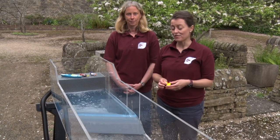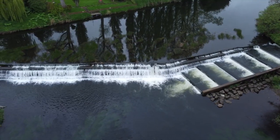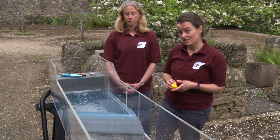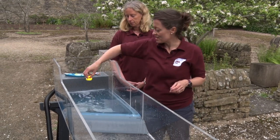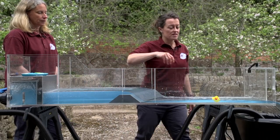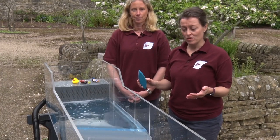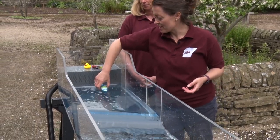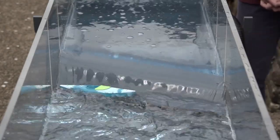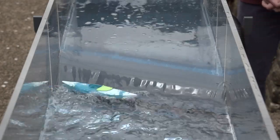Our next insert in the flume is a weir — in this case a broad crested weir. Weirs have traditionally been put into rivers to raise the water level upstream, perhaps for abstraction or industrial use, and there are a lot still in our rivers today in varying states of condition. You can see that upstream of the weir the flow is quite slow and then all of a sudden it speeds up very quickly. We can demonstrate using this canoe: as it goes over the weir it gets caught in the backwash and the towback pulls it back into the foot of the weir and it gets recirculated.